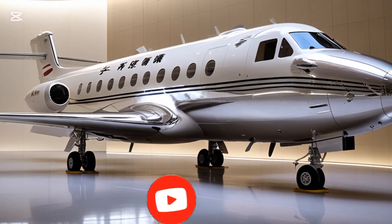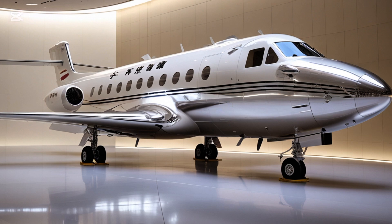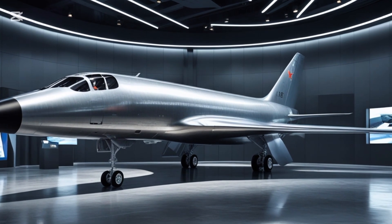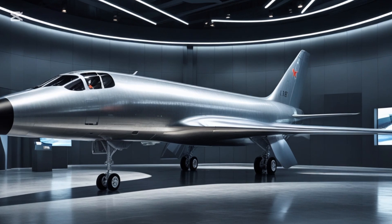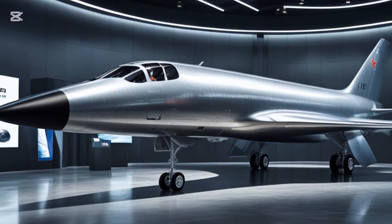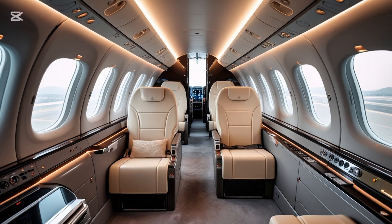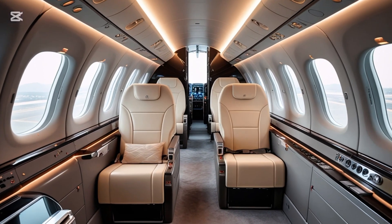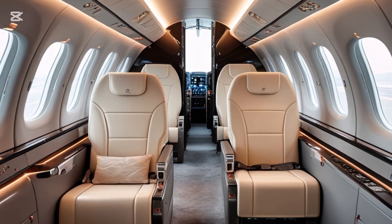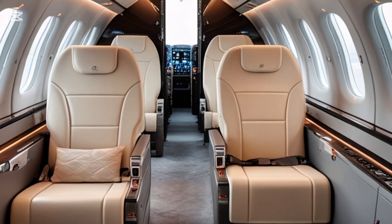Today we're diving into one of the most talked-about utility aircraft in the modern aviation landscape: the 2025 Harbin Y-12. This Chinese-made twin-engine turboprop aircraft has gained attention globally for its upgraded performance, versatility, and modern avionics. Whether you're an aviation enthusiast, a pilot, or just curious about what's new in the skies for 2025, this aircraft is definitely worth knowing.